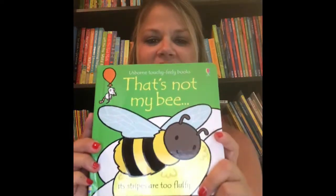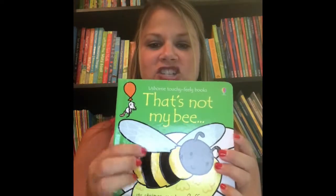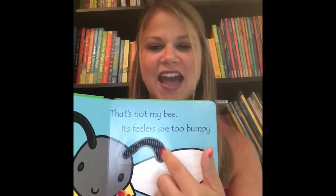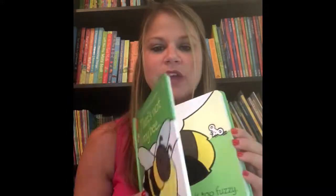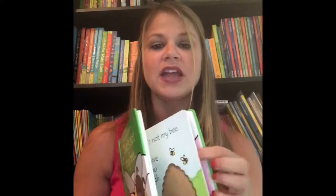In our very popular and famous That's Not My series, we have the brand new That's Not My Bee. Each of these pages does have the touchy-feely sections with adjective descriptive words, and of course, as always, there's the little mouse to find on every page. We have so many in this series. Bee is our brand new one. Coming up soon we will have Giraffe, which I think is available now, as well as Polar Bear.